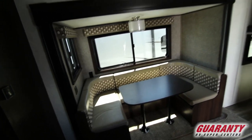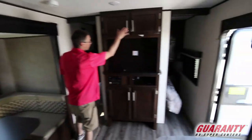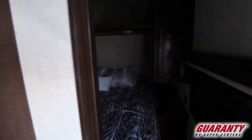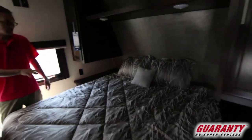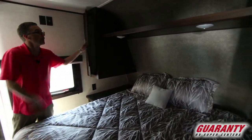Across we've got a nice u-shaped dinette, great for seating a lot of people. And then in the front is our bed with our entertainment center here for division of the two spaces. Nice queen here with storage on either side and a shelf above.